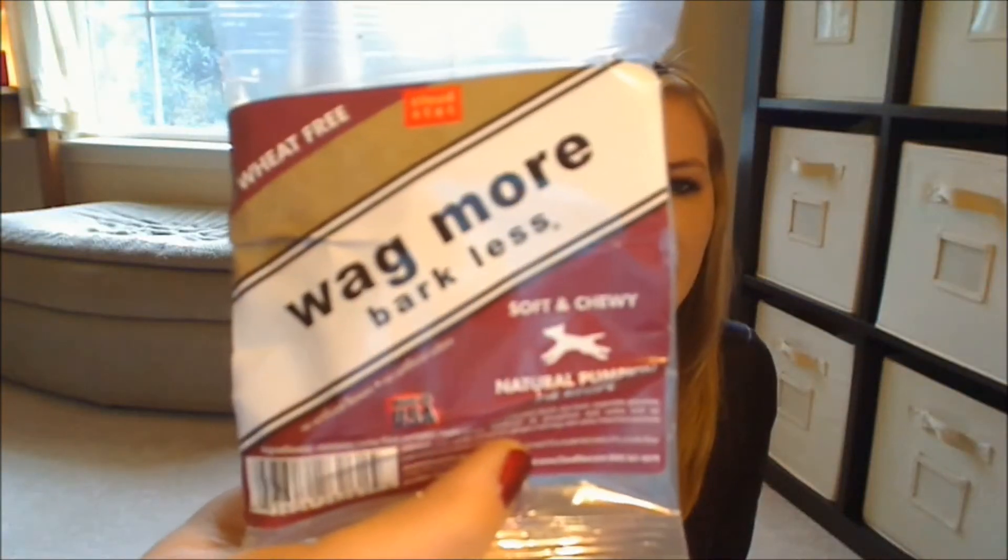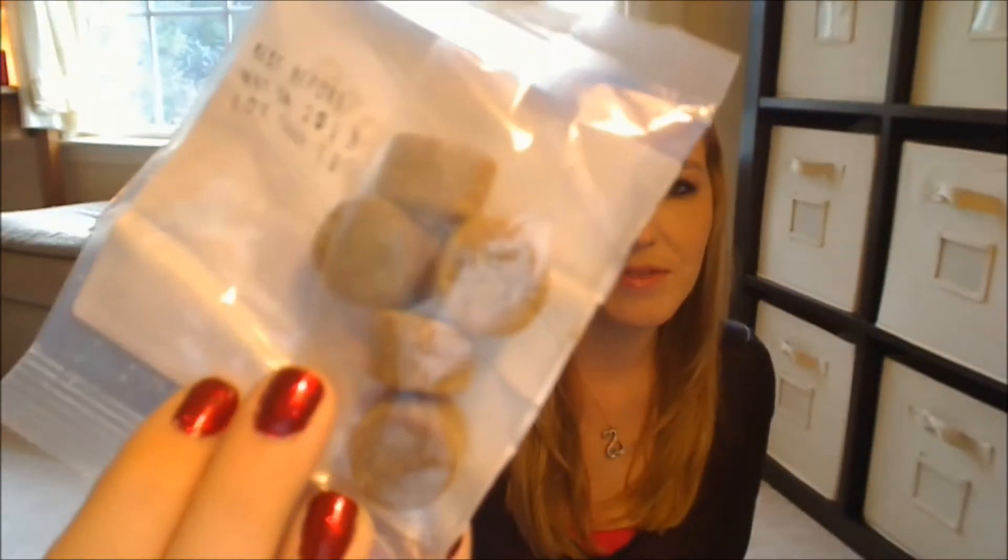I can't wait to let them try these. Next up is something from Wagmore Bark Less. We've seen stuff from them before in other boxes like Pauwalla and Bark Box. These are their wheat-free, soft-and-chewy, natural pumpkin pie recipe treats. My dogs really like these treats, so I don't mind another sample pack of them. The front looks like that, and the treats themselves look like that.